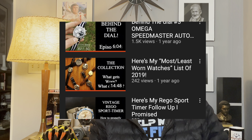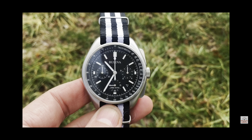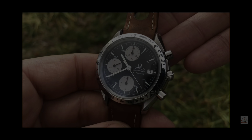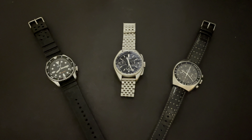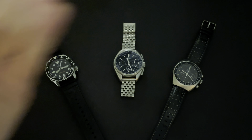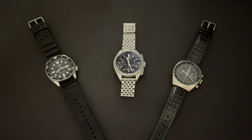Today I'm going to do a follow-up to a video I did in 2019 — my most and least worn watches of 2019. My favorite watches back in 2019 were my G-Shock Full Metal Square, my Bulova Lunar Pilot version 1, and my 3511.50 Reverse Panda Speedmaster Automatic Day. Flipping the camera around, you can see some things have changed and some things have stayed the same. Honorable mention would be this Casio G-Shock — I love it — but we're doing a top three, not a top five.